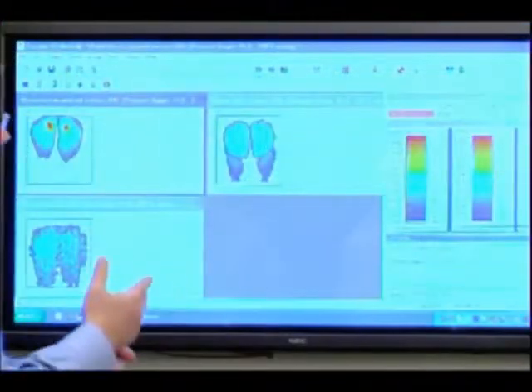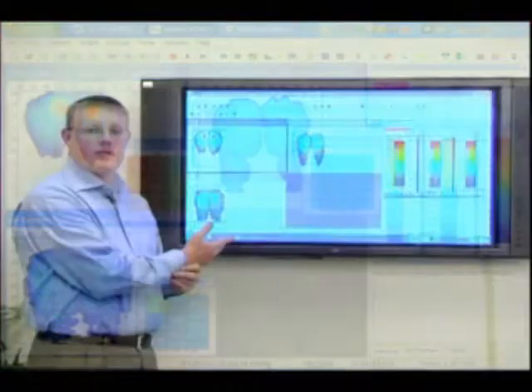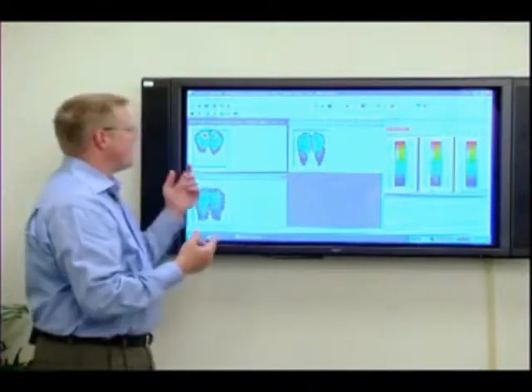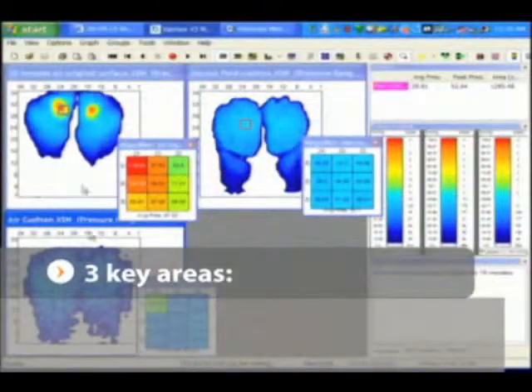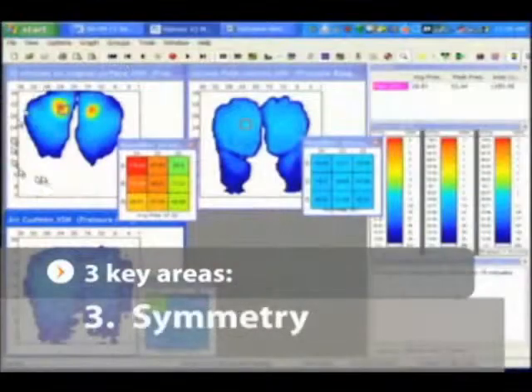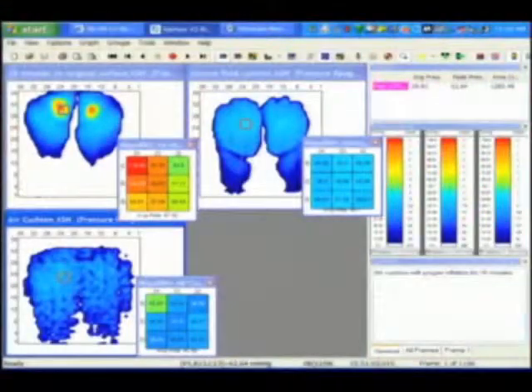We have three images on our screen showing the first surface, the second surface, and the third surface, giving us a quick visual analysis of the data. We can go into further analysis in the three key areas: peak pressures, contact area, and symmetry. By doing that, it gives us a well-rounded idea of which surface is going to be most appropriate so we can prescribe the right product.